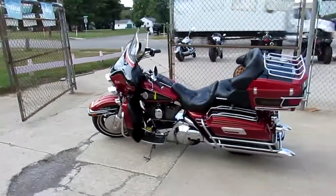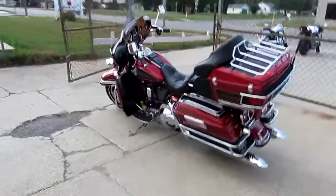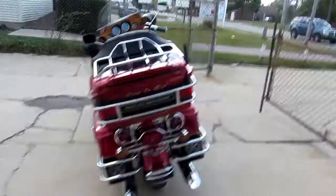Hey guys, it's the used Harley-Davidson headquarters here at Approval Power Sports. We've got over 300 used Harleys in our showroom — everything from Sportsters, Ultra Classics, Street Glides, Fat Bobs — you name it, we got it.